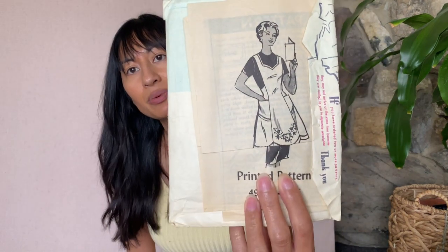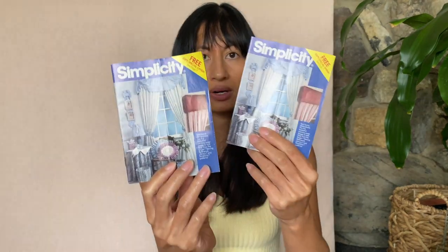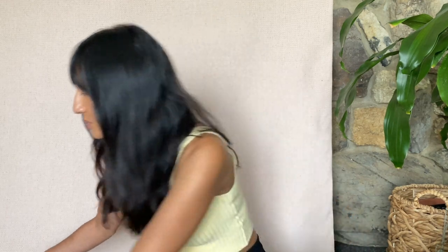A printed pattern — that's cool. This is a beautiful apron. And then we have just like these little pamphlets — books you can get at the store for projects. So that's box number one!